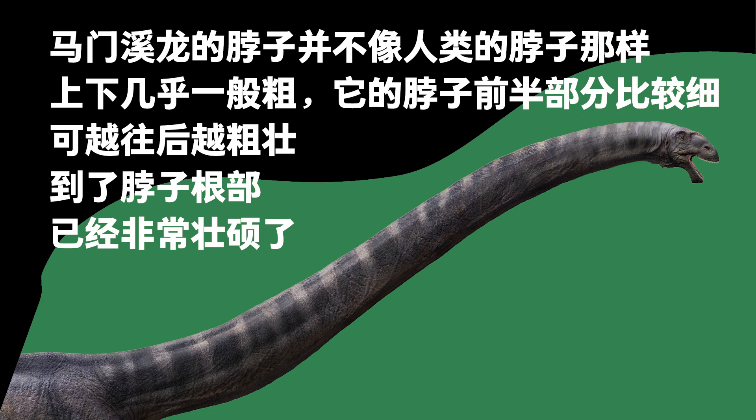Unlike a human neck, the neck of Mamenchisaurus did not have a uniform thickness. The part of the neck close to the head was relatively thin, and the part close to the body was thicker and stronger.